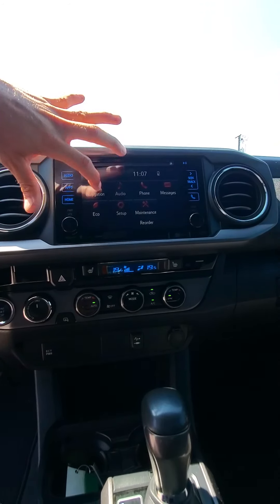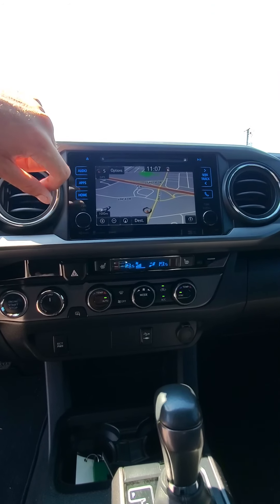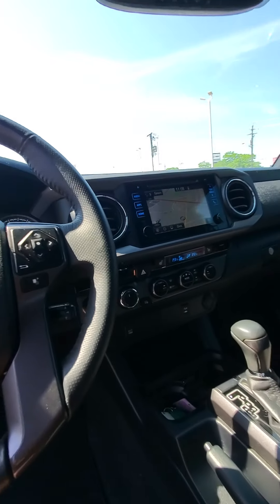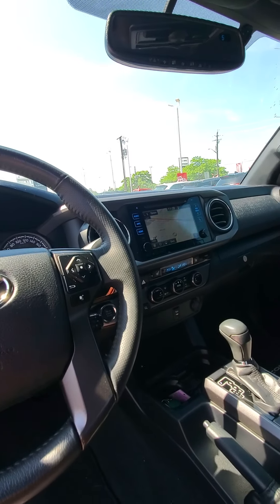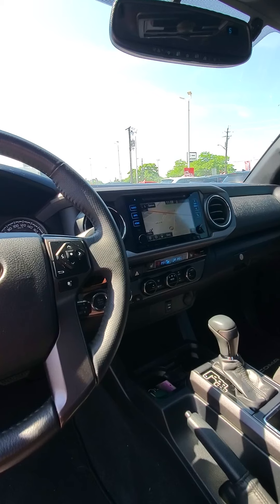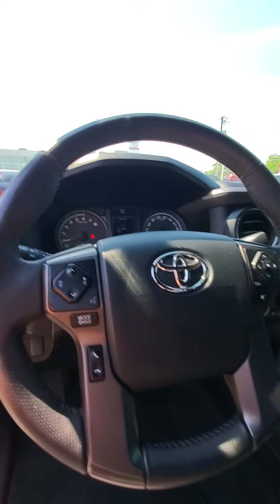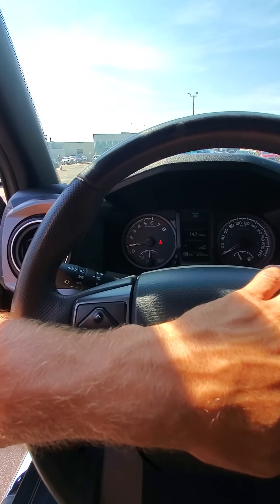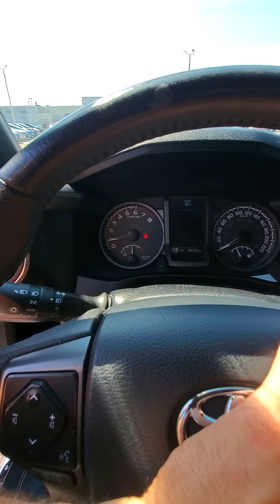So backup camera. You also have embedded navigation, which is kind of becoming a thing of the past in our new modern vehicles — we either give you Apple CarPlay, Android Auto, or you have to go to the fully loaded model. So it's nice that this still has it. That'll be with the vehicle for the life of the vehicle. If you want to update it every five to six years, you can just install a little SD card.